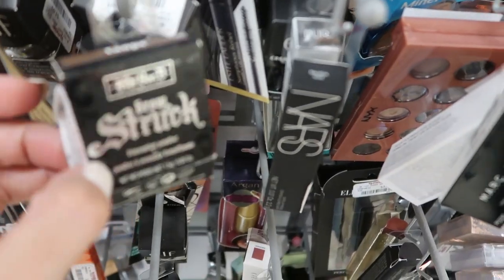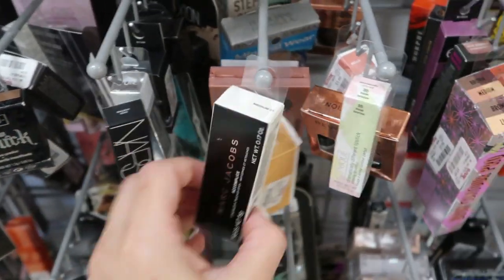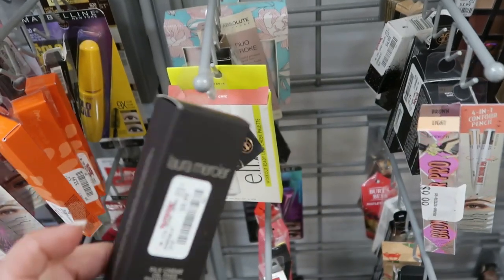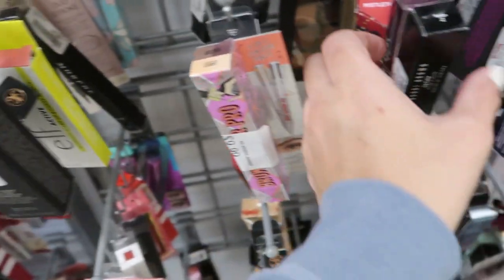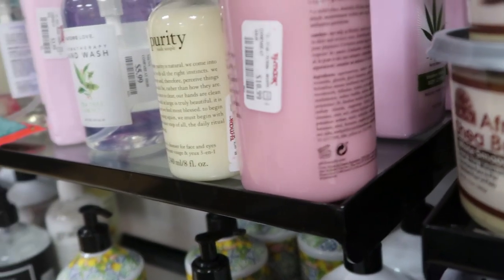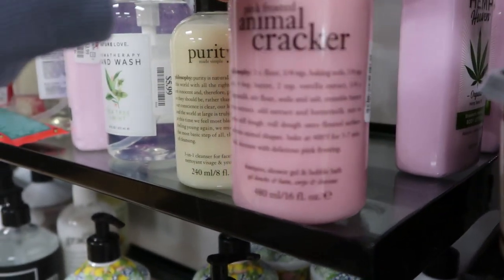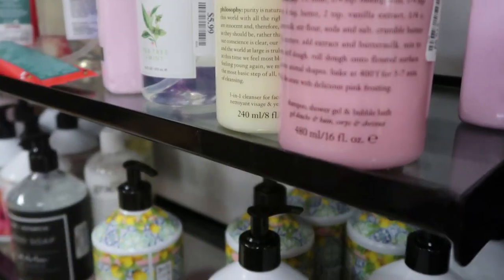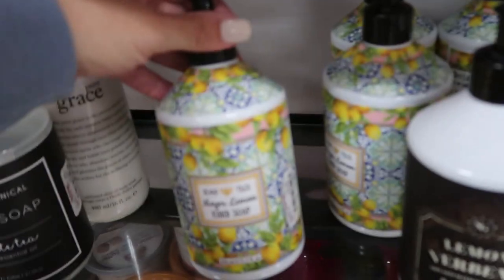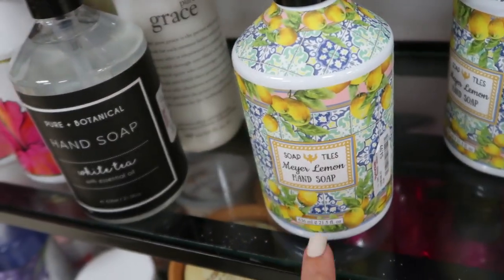In the makeup section they have Kat Von D — I've never seen this — Brow Struck for $5.99. The Marc Jacobs concealer is $9.99, Laura Mercier foundation is $9.99, Bobbi Brown lip color $9.99. There's some Philosophy Pink Frosted Animal Crackers 16-ounce for $10.99, and also the Passion Fruit Daiquiri. Little hand soaps are $4.99 — cute kitchen lemon print.